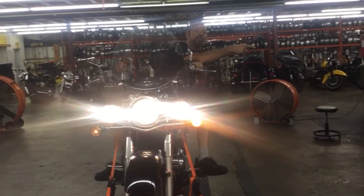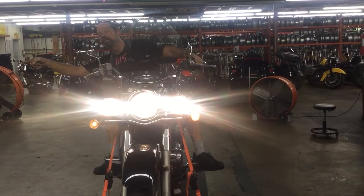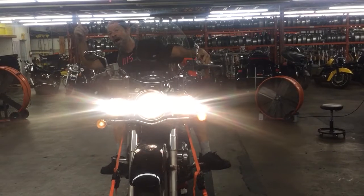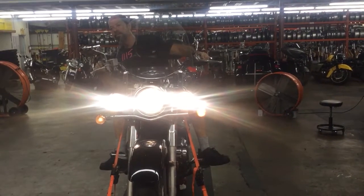Left turn signal, right turn signal, high beam. Beep, beep, beep.